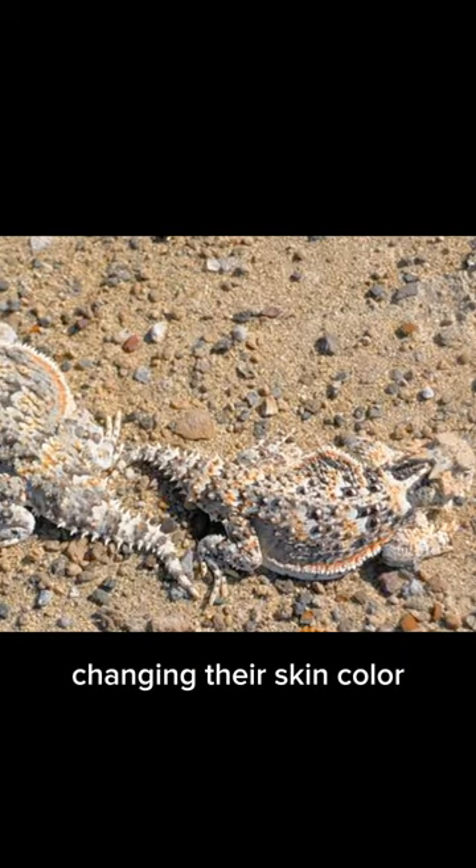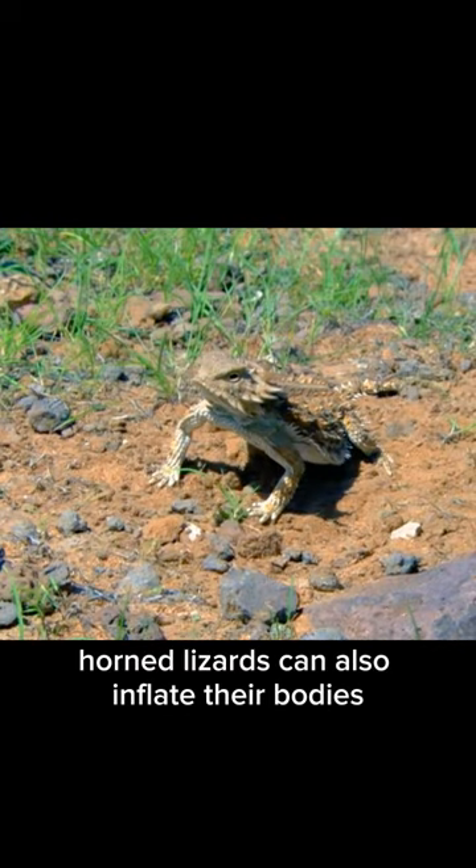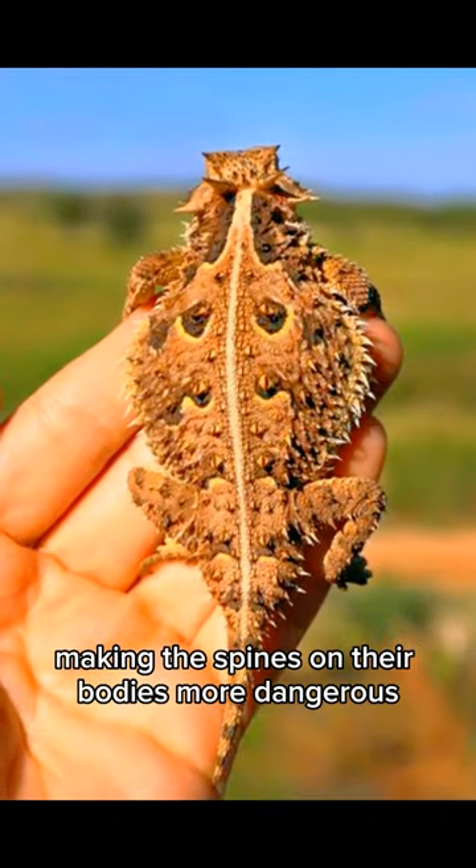They can camouflage, changing their skin color according to environmental conditions. Horned lizards can also inflate their bodies, making the spines on their bodies more dangerous.